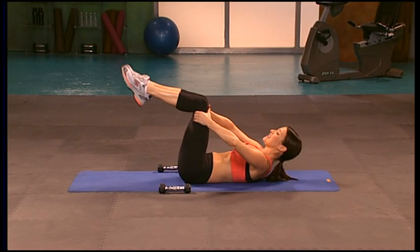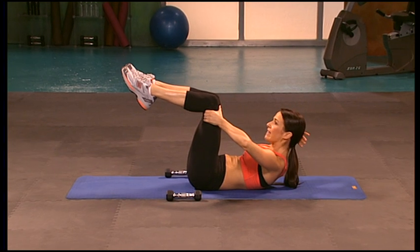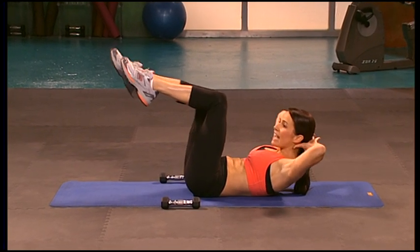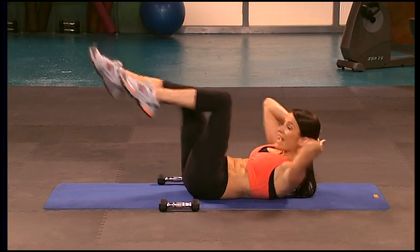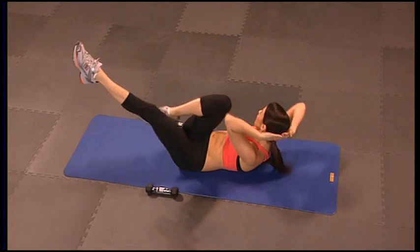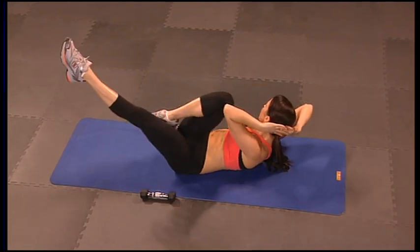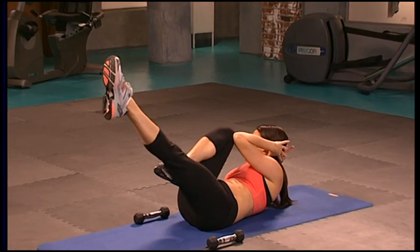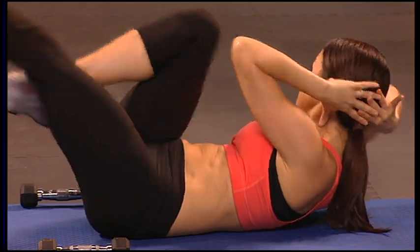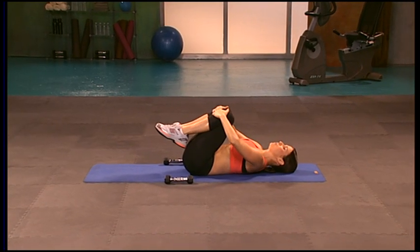We're going to go into bicycle — classic exercise, it's classic because it works. Knees up, hands come back behind the head. Exhale the chest up and over — take that inside front leg in, and twist and cross. Eight sets — that's one, two. Good, make sure you're breathing — always breathe on the hard part. Exhale, exhale — cross, cross. Last one, and cross. Bring those knees back into the chest — really good work.